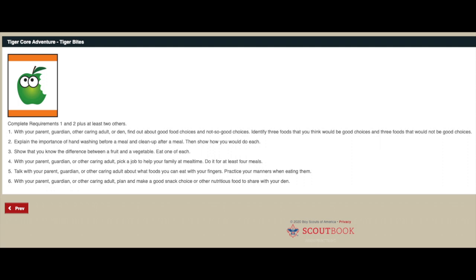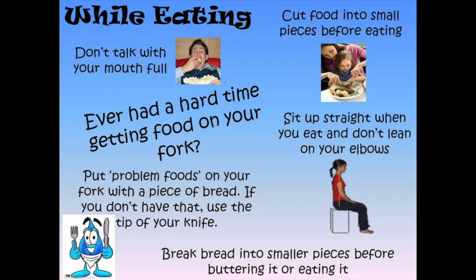Moving on to requirement number five: talk to your parent, guardian, or other caring adult about what foods you can eat with your fingers. Always remember to practice your manners when eating with your hands - you might be a Tiger, but you don't want everybody to think you eat like one! Knowing how to eat different kinds of food is part of learning good table manners. Good table manners make eating together a fun and special time, whether you eat at home, at a friend's house, or at a restaurant. Using good table manners means you're being polite and thinking about other people.